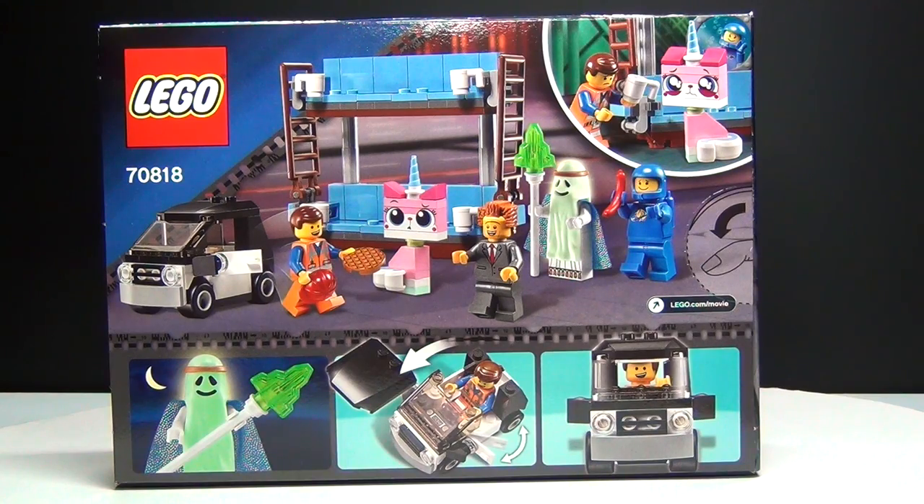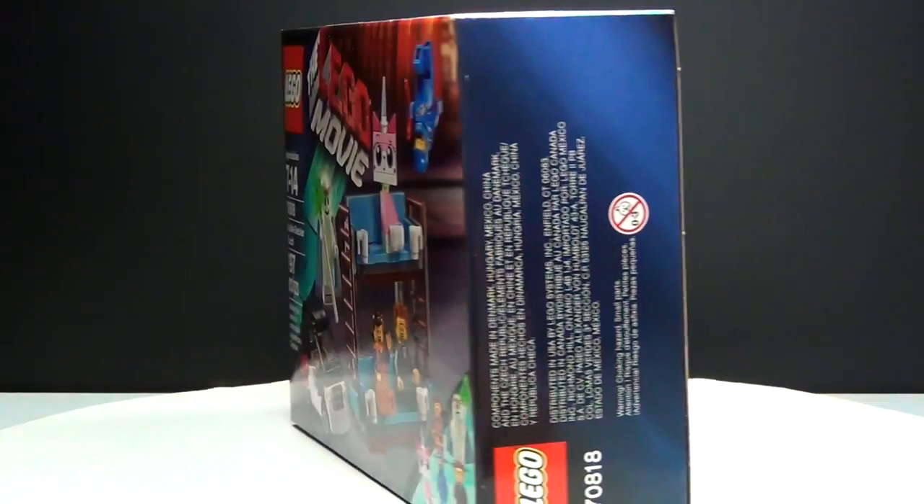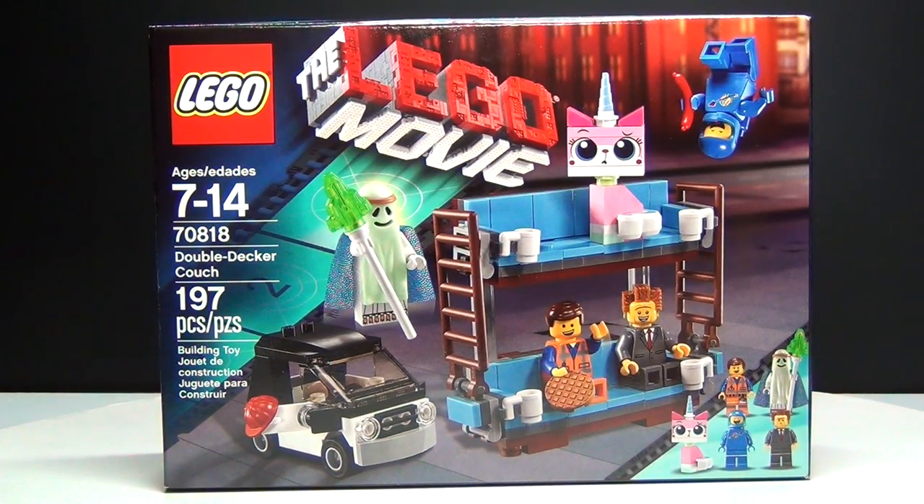You get Unikitty, Vitruvius, Benny, Emmett, and Lord Business all in the same set for only $15. This is a great value and it is a way cheaper way to get the Double Decker Couch than having to buy Metal Beard Sea Cow. So this is awesome — let's go ahead and check it out!